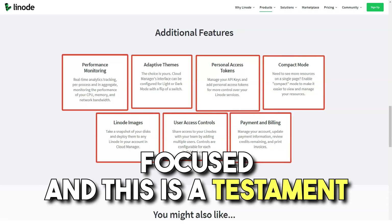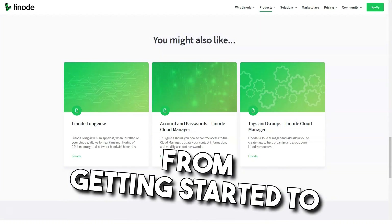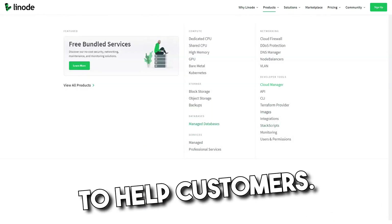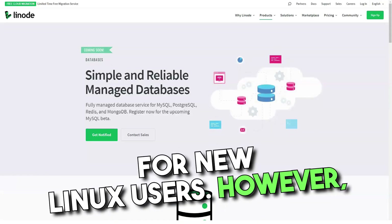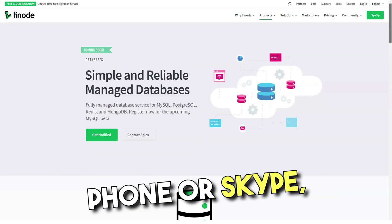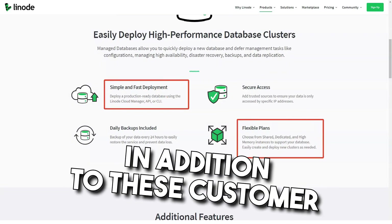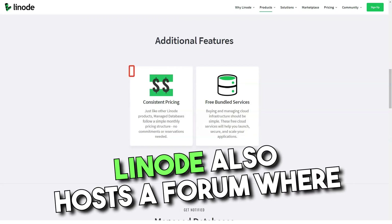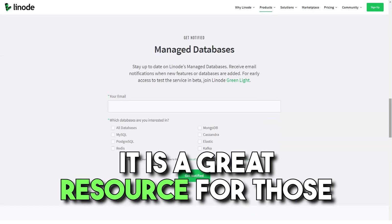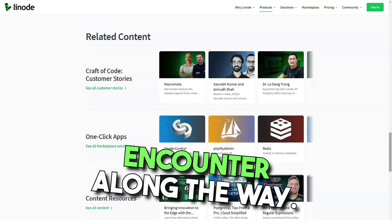Linode's website is customer-focused, and this is a testament to the high level of support features available online. They boast many guides from getting started to migrating existing packages to the Linode platform. There is also an entire section dedicated to tutorials, which can be especially useful for new Linux users. Customers may also contact experts directly via phone or Skype, and the company has active streams on social networks such as Twitter. In addition, Linode hosts a forum where customers can discuss various issues and get advice on any problems they might encounter along the way.